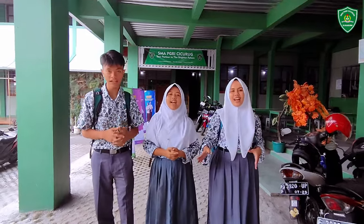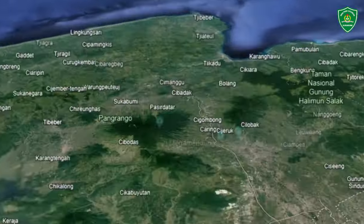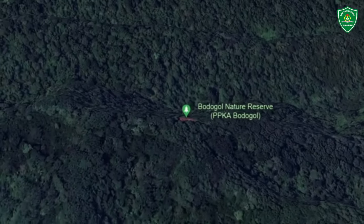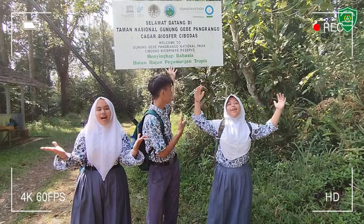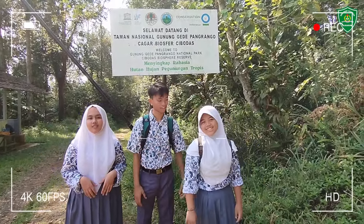Let's adventure with us! For arriving at this place, you can ride a motorbike about 30 minutes, or if the road is not possible for riding, you can walk about one hour. Welcome to Gunung Gede Pangrango National Park, or Bodogol Forest Research.